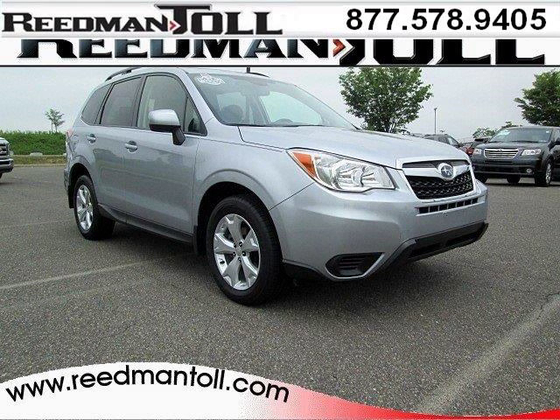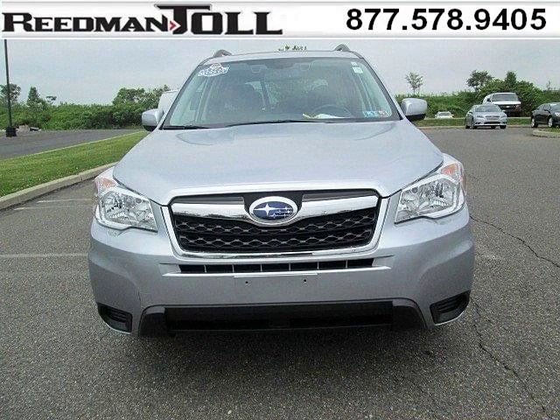Do you want to stretch your purchasing power? Well, take a look at this outstanding 2015 Subaru Forester. This Forester would look so much better with you behind the wheel instead of sitting on our lot.